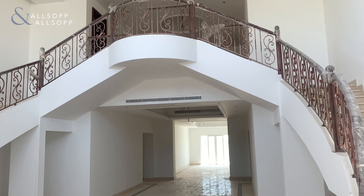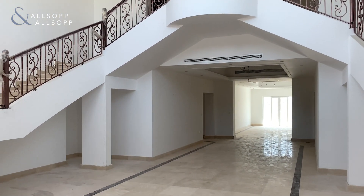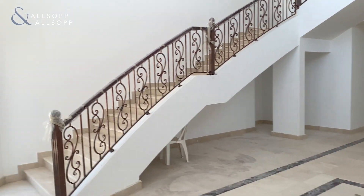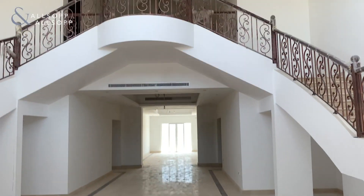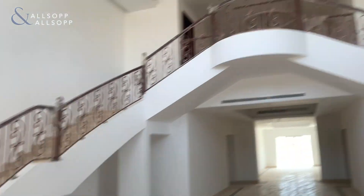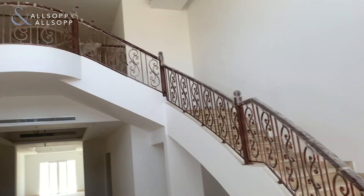This unit has been upgraded and remodelled so it isn't the standard configuration for a Type A in Polo Homes, but as you can see coming in through the front door you've got a huge foyer and entrance area with stairs along both sides that take you upstairs to the first floor.